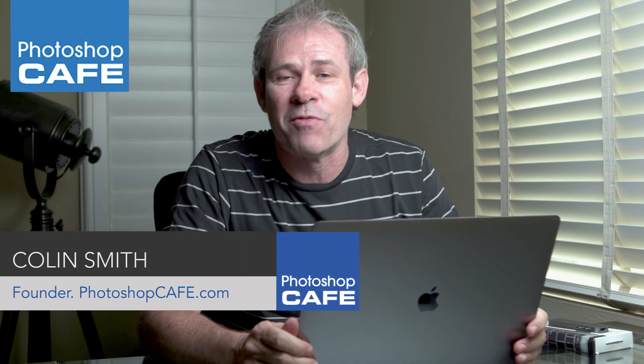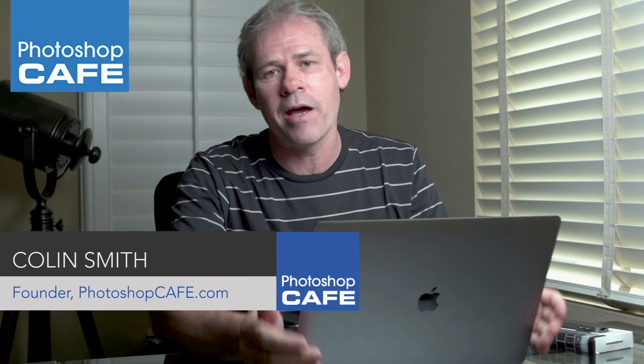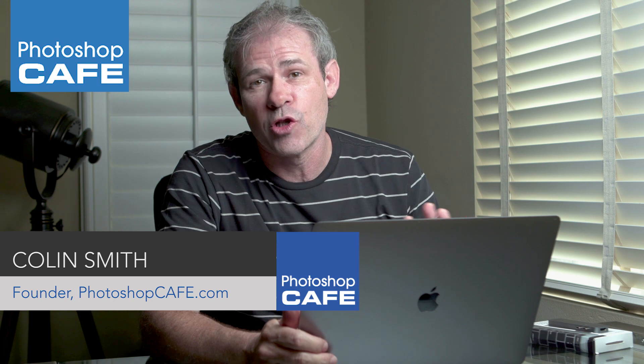Hey Cafe Crew, it's Colin Smith here from Photoshop Cafe and today I want to talk about the 2017 MacBook Pro.